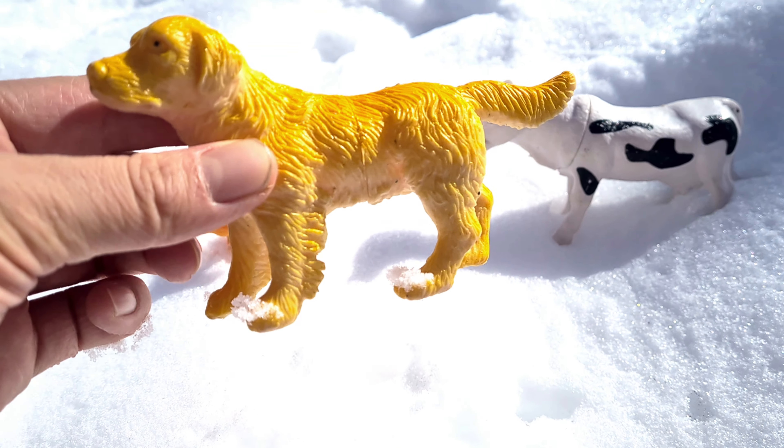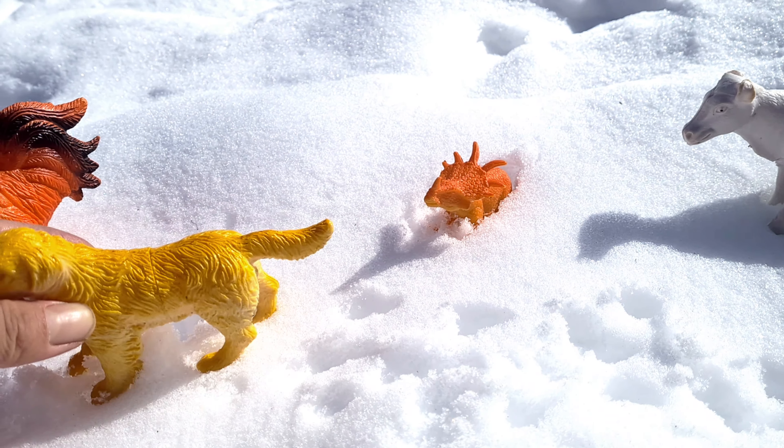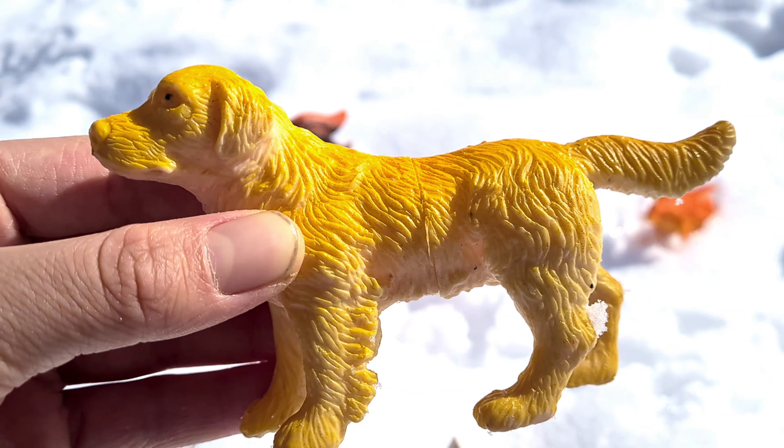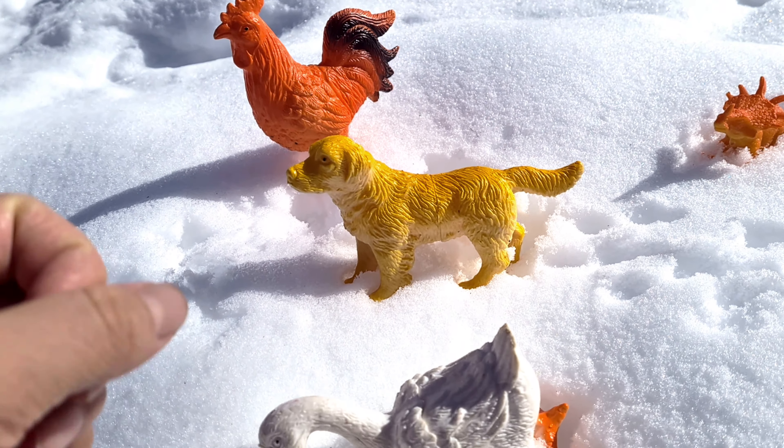It is a duck. Duck is a pet animal and has sharp teeth so it can eat very easily. It has four legs, two ears, two eyes, and a tail, a mouth and a nose. It is a very clever animal. It runs very fast and barks loudly.